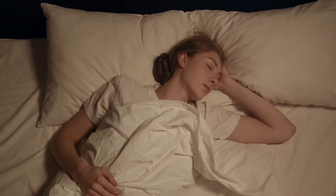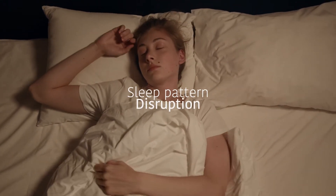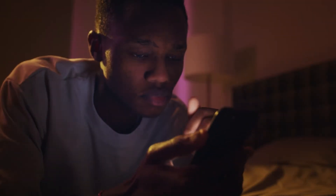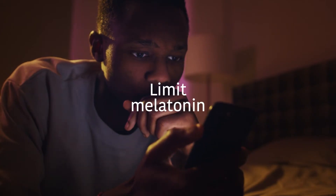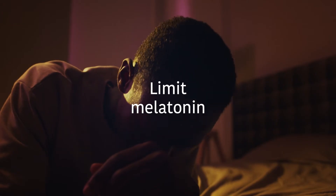The second problem that's common with overexposure to blue light is sleep pattern disruption. Overexposure to blue light throughout the day, and especially before bedtime, can limit the body's production of melatonin, which is the hormone that keeps your body's circadian rhythm in check.